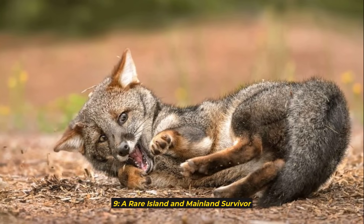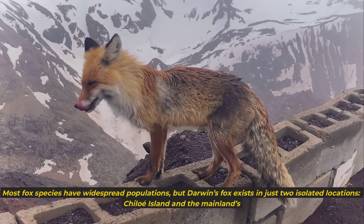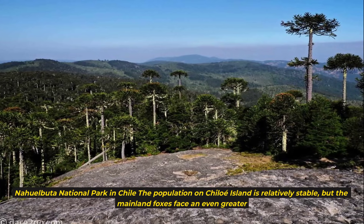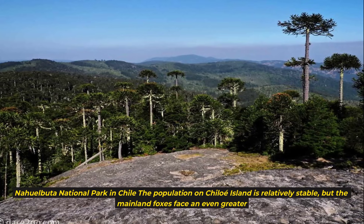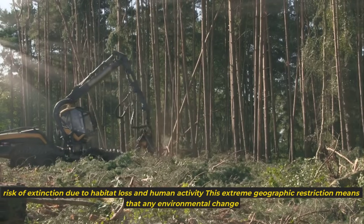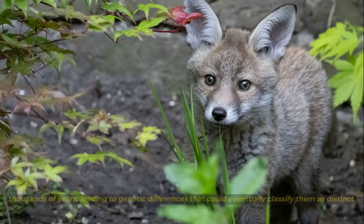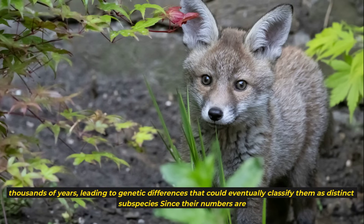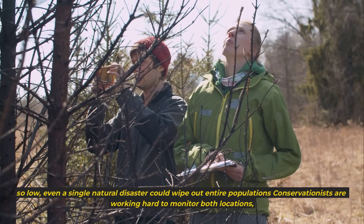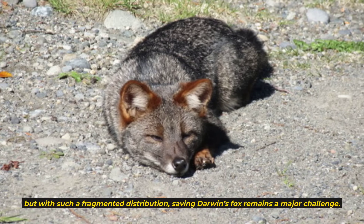9. A rare island and mainland survivor. Most fox species have widespread populations, but Darwin's fox exists in just two isolated locations: Chiloé Island and the mainland's Nahuelbuta National Park in Chile. The population on Chiloé Island is relatively stable, but the mainland foxes face an even greater risk of extinction due to habitat loss and human activity. Scientists believe the two populations may have been separated for thousands of years, leading to genetic differences that could eventually classify them as distinct subspecies.